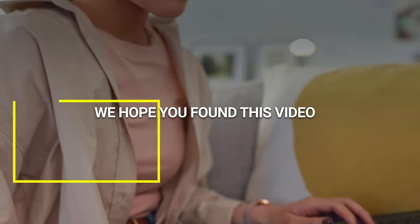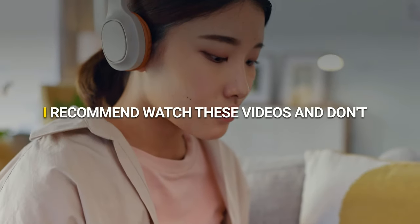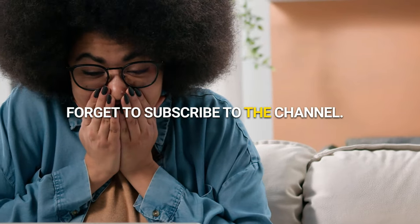We hope you found this video informative and helpful. I recommend watching these videos and don't forget to subscribe to the channel.